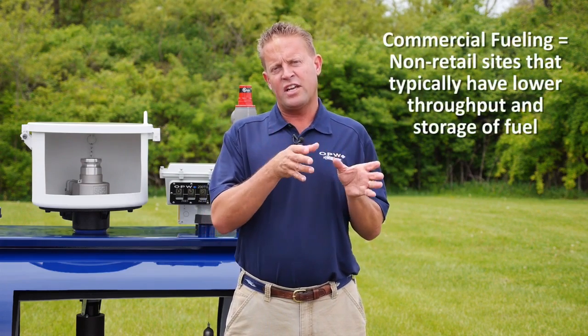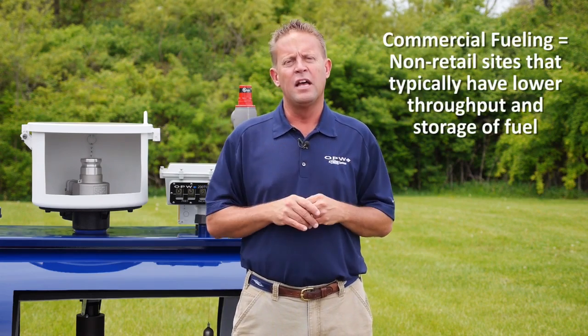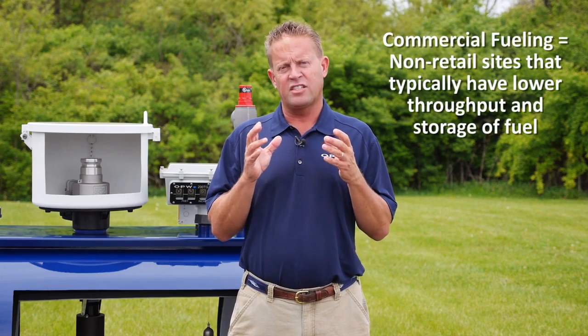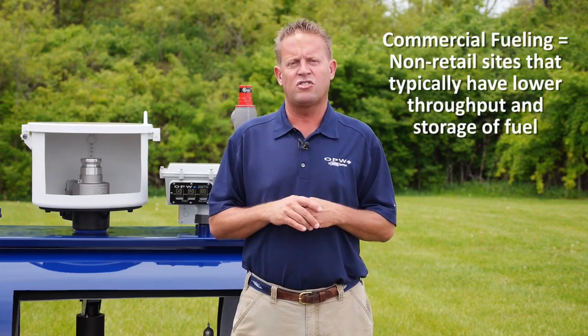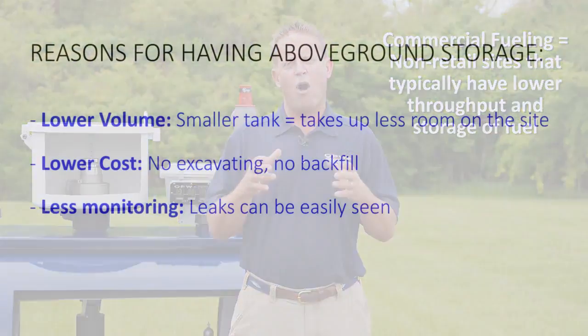There's a number of reasons for that. When we talk about commercial fueling, what we mean is the fueling of fleet vehicles, municipalities, cities that fleet or fuel their city vehicles, police cars, fire trucks, those types of applications. One of the differences between retail fueling and commercial fueling is the volume of fuel that's pumped. So many commercial fueling sites don't need the large underground storage tanks that you would find at a retail gas station, so they tend to use smaller tanks.